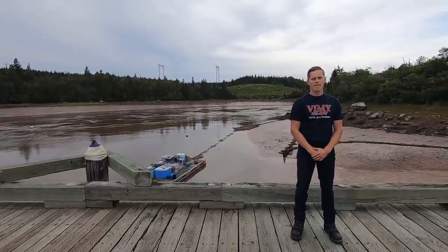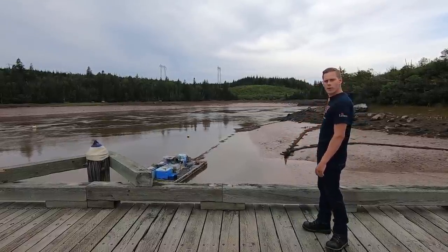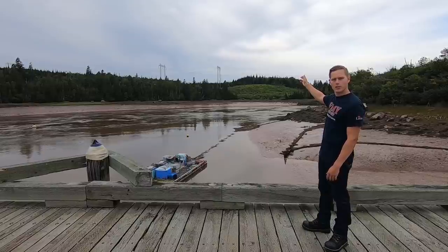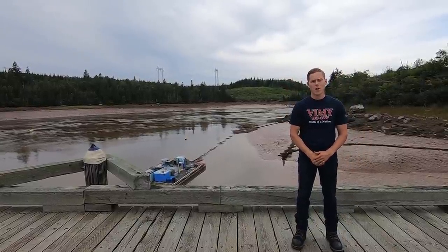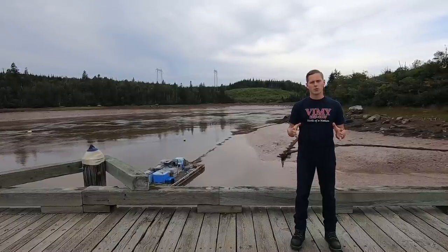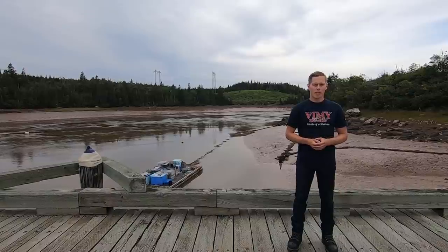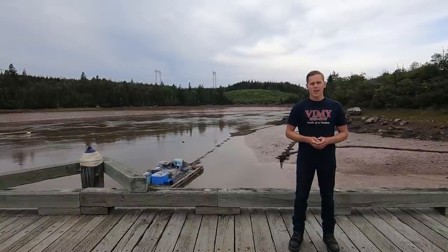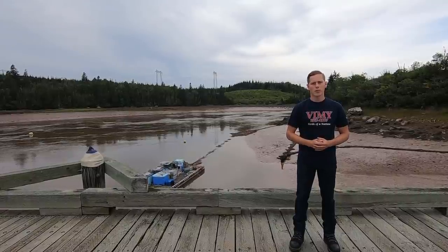Hi everyone, here we are at Five Fathom Hall. If you drive west from St. John, you go into Prince of Wales and then into Musquash. If you look over into the Musquash estuary where the Musquash River meets the ocean and starts to open up, you might see what look like old barges or shipwrecks. Today we're going to go there and I'm going to explain how those ships got to where they are.